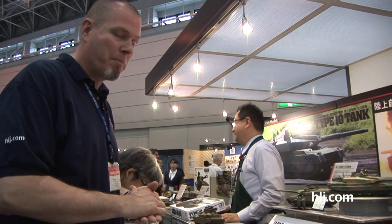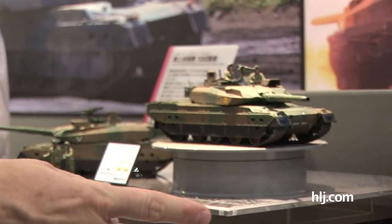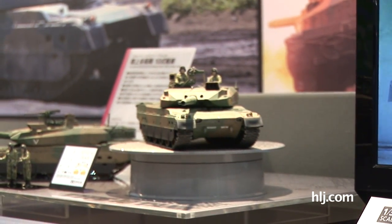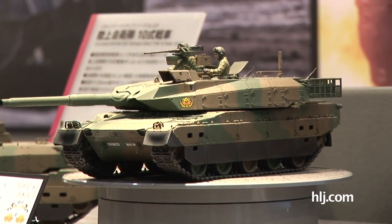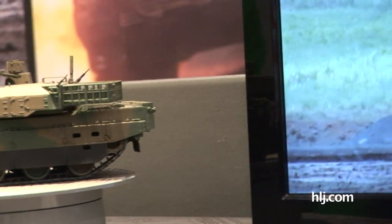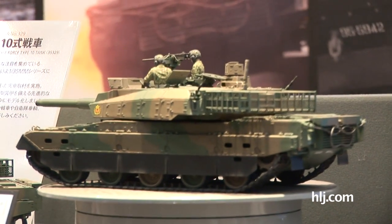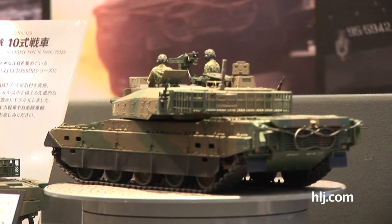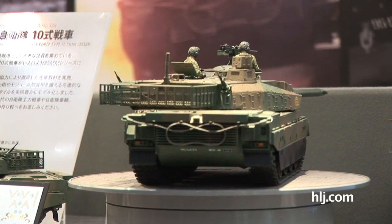We're here at the Tamiya booth and the big news for armor modelers is the 1/35 scale kit of the Type 10 main battle tank of the Japan Ground Self-Defense Forces. You see some of the older kits — the Type 90, the Type 74 — and this is the new kit, the Type 10, so-called because it was chosen for service in 2010, the Hito-Maru-Shiki Sensha Type 10. I built the excellent little Fujimi 1/72 scale kit several months ago and have been hoping for a 1/35 scale kit for quite some time. We knew Tamiya would be coming out with it, and here it is.